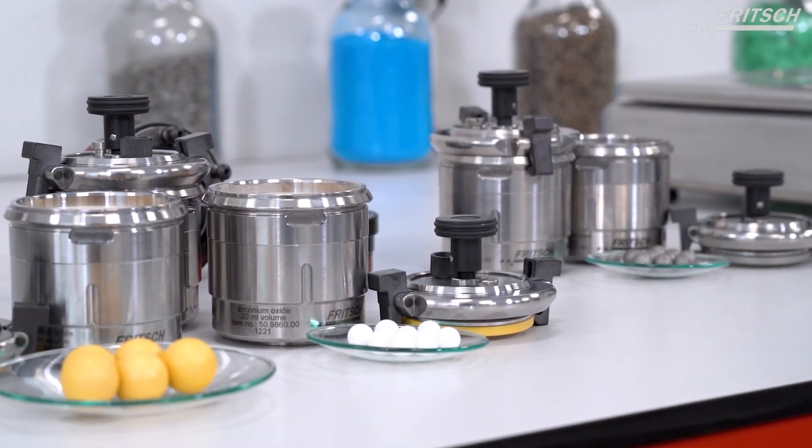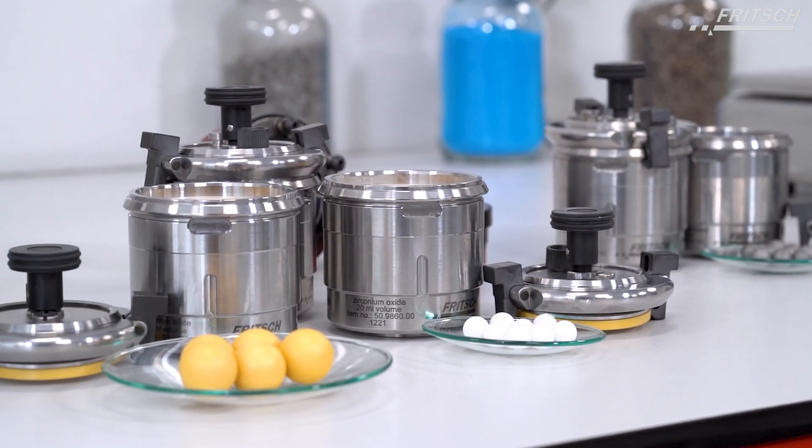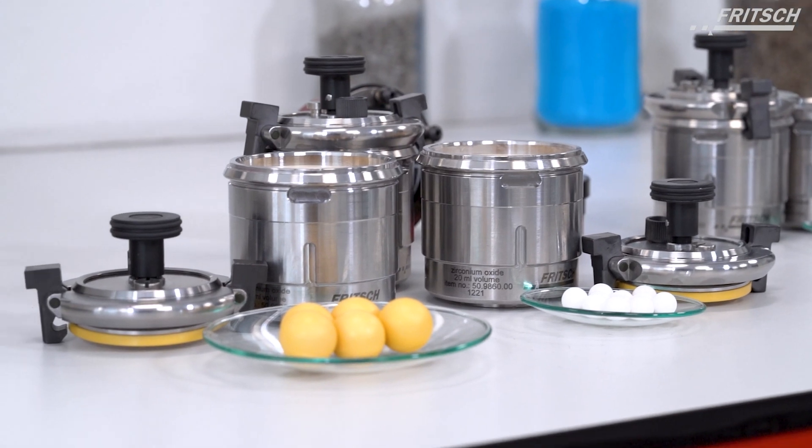And if imbalance should occur, the mill blocks the start and automatically shuts off, offering maximum safety for man and machine.